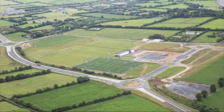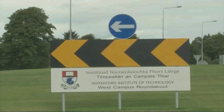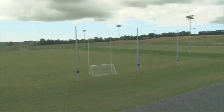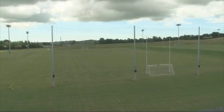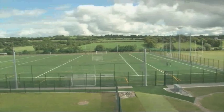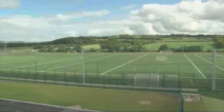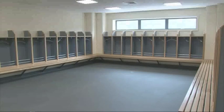The newly opened WIT Sports Campus is located on the West Campus in Carriganore, just five minutes from the Cork Road Campus. This facility provides state-of-the-art sporting facilities for WIT students. The sports campus includes three multi-sport grass pitches, grass training areas and an all-weather pitch that can accommodate a full-size GAA pitch or two soccer pitches. There is also a sports pavilion that includes eight dressing rooms, team meeting rooms and physiotherapy rooms.